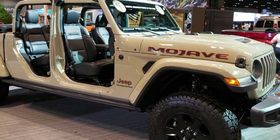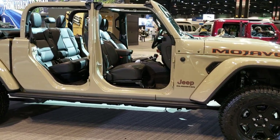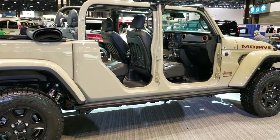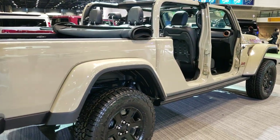This one is in Gobi clear coat, and I think I have a new favorite color for the Gladiators and a new favorite trim level — the Mojave on this one, with the orange accents on the Gobi. Really, really a good-looking ride here.